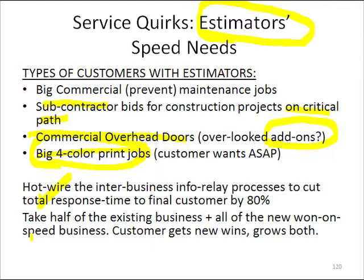They were getting more wins, and we were getting that business. Our business actually went up 500% in one year's time — half of that we stole from competition, and the other half we got from their existing business growth. That's the quirk to look for: a segment of customers who are doing estimation jobs to win business that consumes the products you sell.